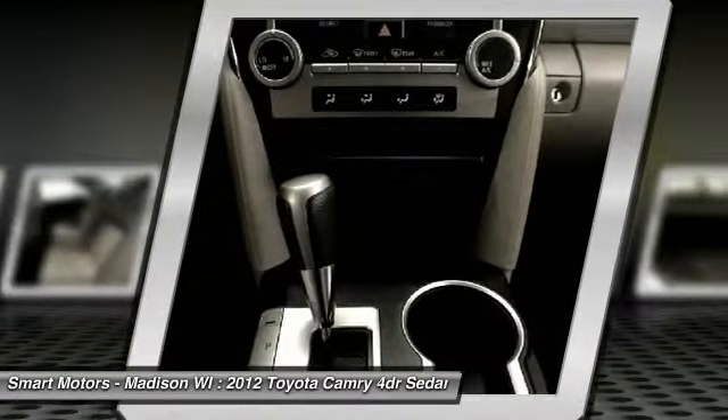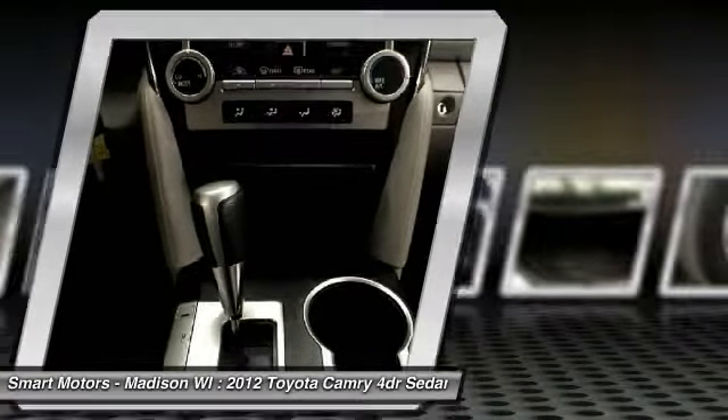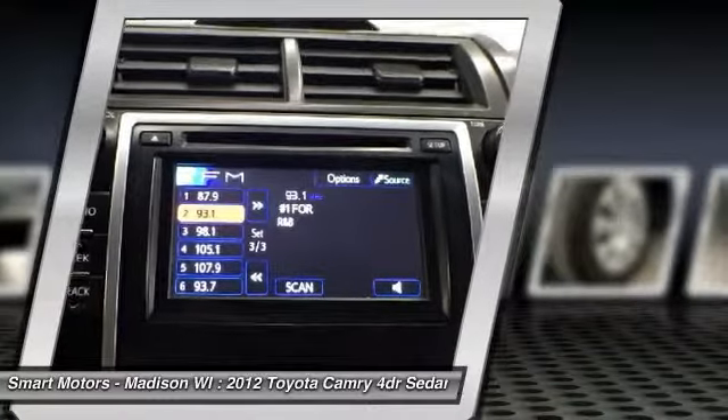It is difficult to find a better deal on a certified sedan than this 2012 Camry, so don't wait — call our sales team to schedule a test drive and make this Camry yours today.